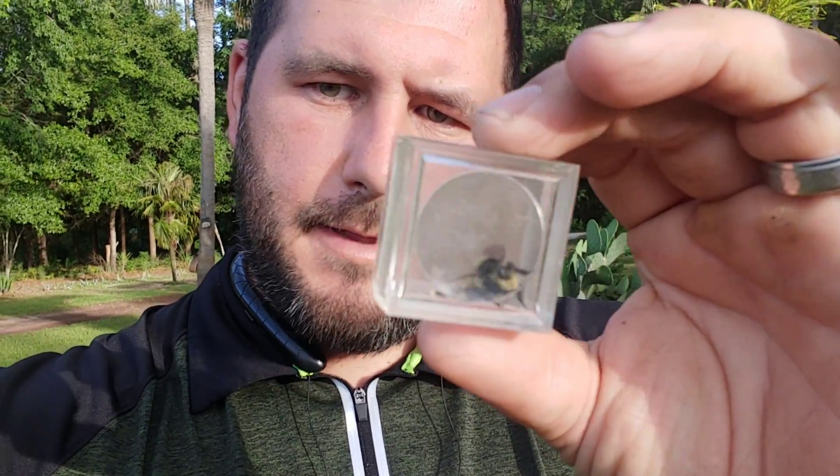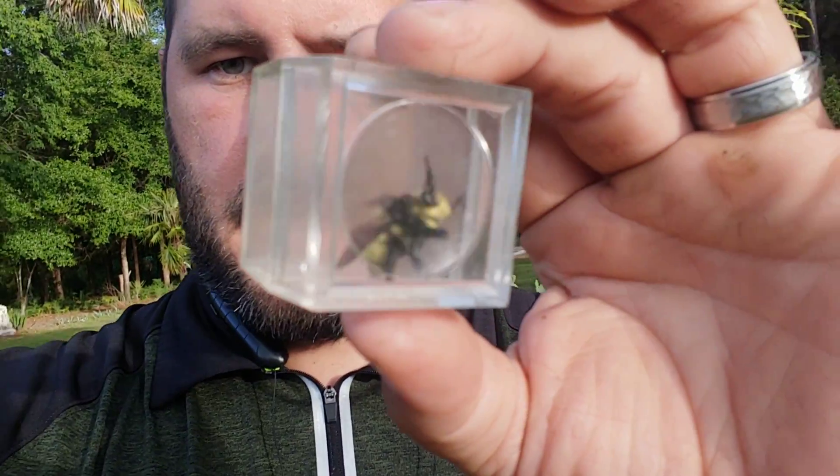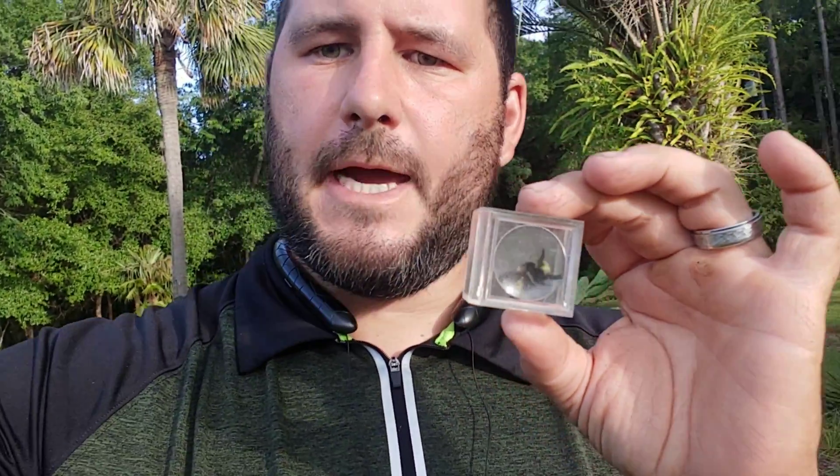That is what we have here. Inside of this capsule I have a bumblebee mimic — it's probably the best mimic I've ever seen of a bumblebee. You can see it really is hard to distinguish this from a bumblebee, but this is actually in the robber fly family. That mimicry, by mimicking a bumblebee, may be an advantage for this predator to prey on something like a bumblebee.